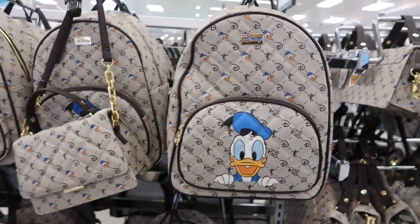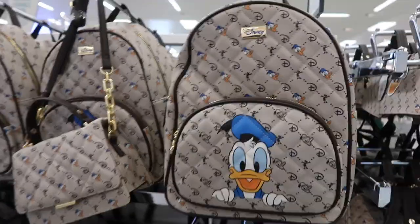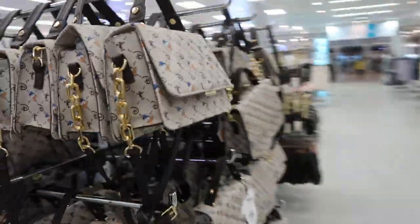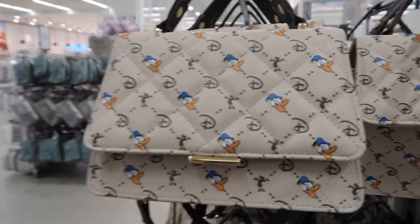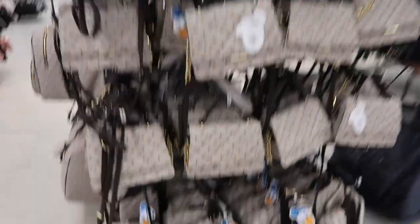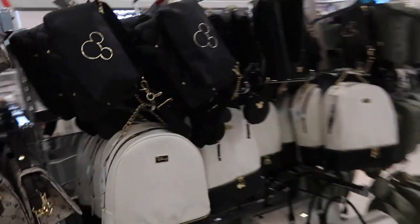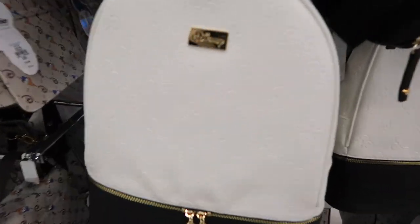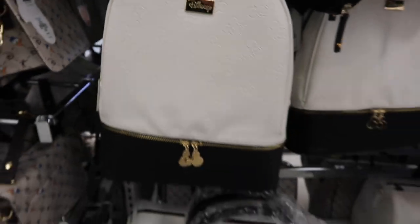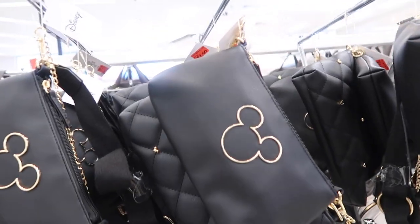Absolutely stop it with this — this is the cutest backpack. I'm not an overly big Donald fan, but look at this. I think I'm going to need that one, I think it's £12. And then there's a bigger one down there. And then we've got this backpack here with Mickey embossed on it, and then a hold-all and a little crossbody — I don't love that one. It's on sale for £7. And then a crossbody Mickey cargy bag for £12.